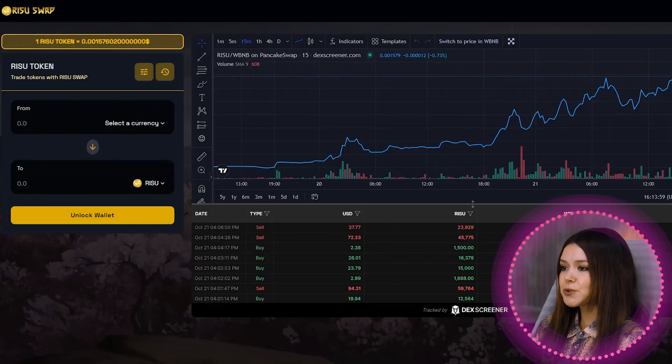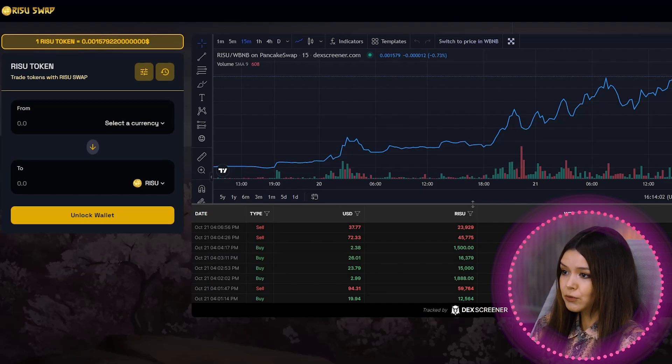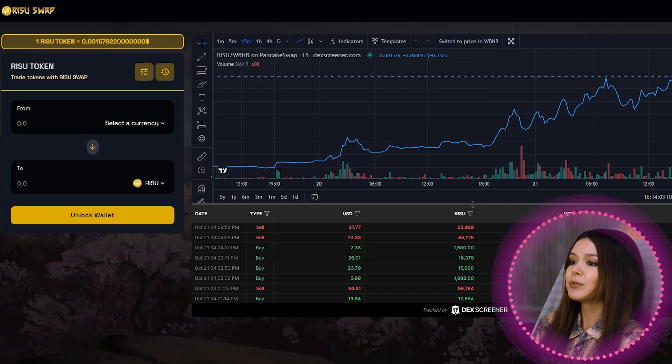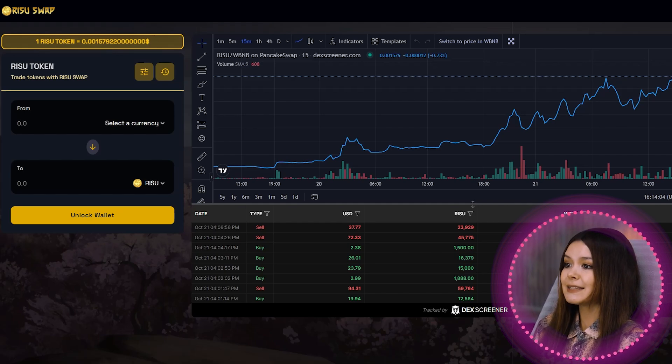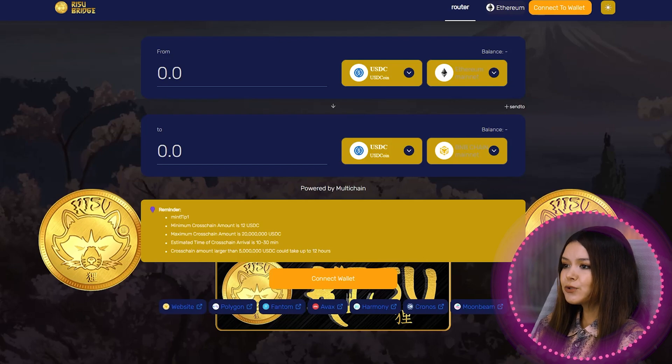RESU Swap (BEP-20) is a decentralized exchange that trades on PancakeSwap liquidity pools. It can make swaps and create liquidity pools through the PancakeSwap router, providing investors with the ability to easily trade, view charts, and see transaction details — user-friendly, functional, and secure.